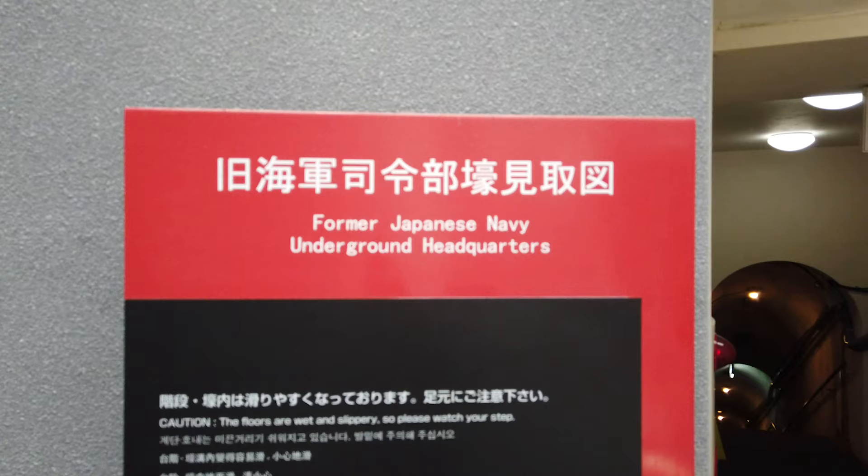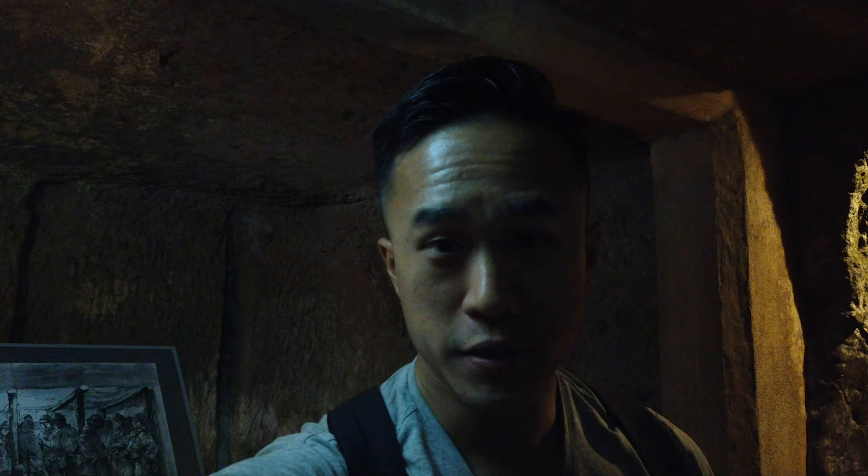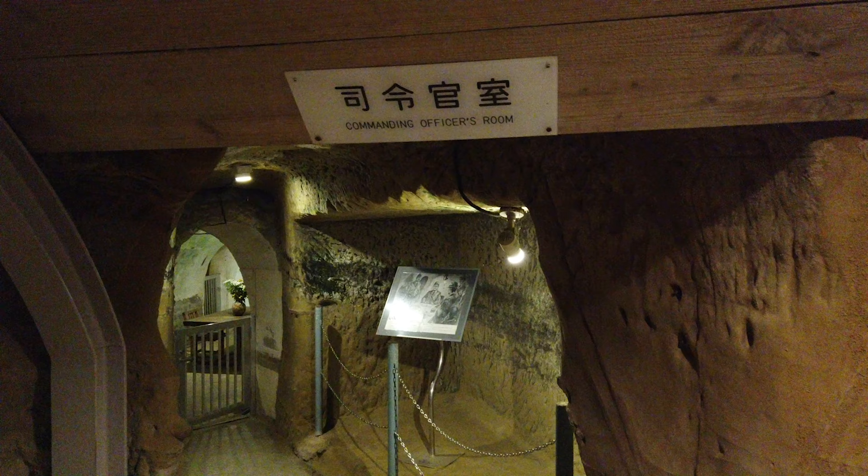The second place I went to delve even deeper into the war was the former Japanese underground navy headquarters. This is where the Japanese military fought to the bitter end against the American invasion. These tunnels and bunkers were built in the southern part of Okinawa and were used as headquarters during the Battle of Okinawa. They could sustain up to 4,000 soldiers. As the battle came to an end and American soldiers advanced onto this bunker, many of the Japanese soldiers and officers committed suicide to avoid capture. You can see on the walls there are many holes left by grenade fragments, as Japanese soldiers and officers used grenades to commit suicide.